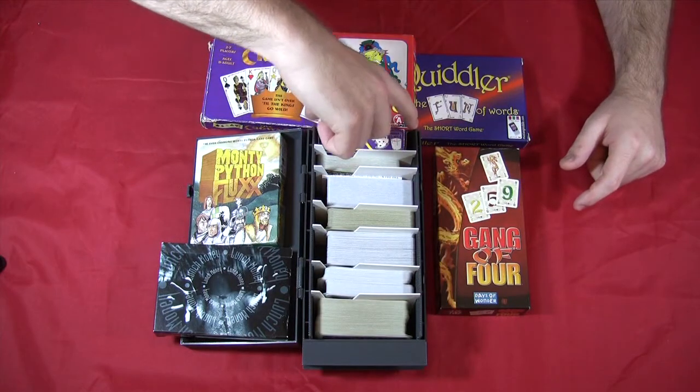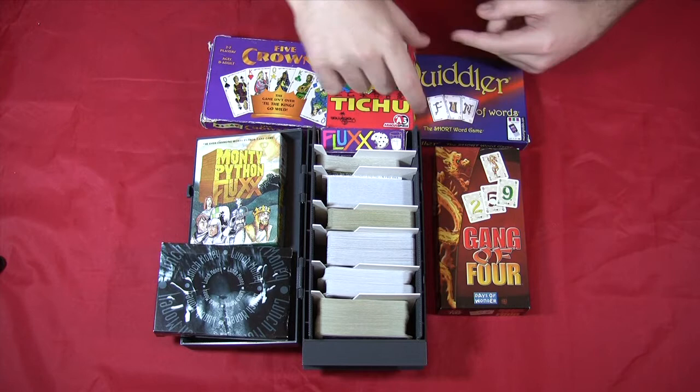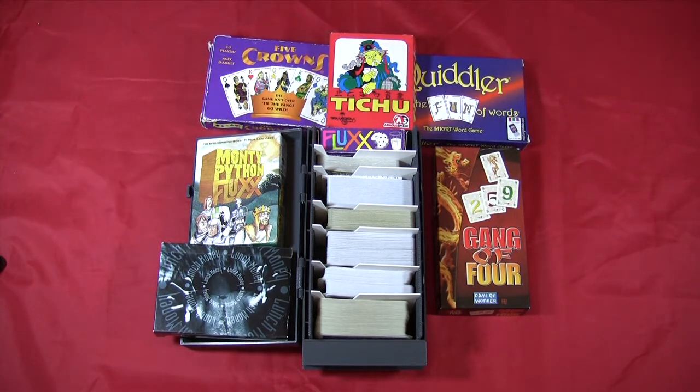I want you to know that we can actually get quite a bit more in here. Remember, this is a prototype and the actual unit will actually be about four inches longer than this. So there you have it — a variety of card games in the magic chamber of the keep system.